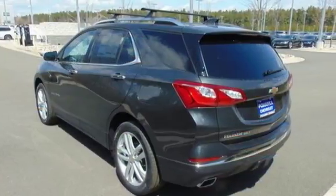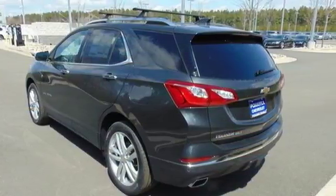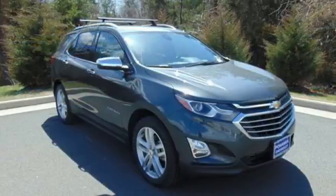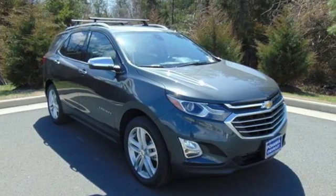Chevrolet's MyLink audio system brings Bluetooth to the 7-inch color touchscreen, and OnStar brings a 4G LTE Wi-Fi hotspot. For everything you need, make sure you test drive this Equinox today.